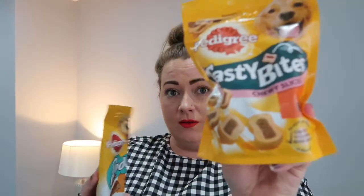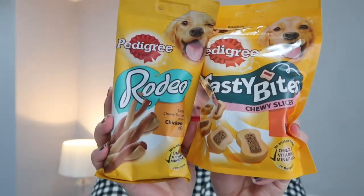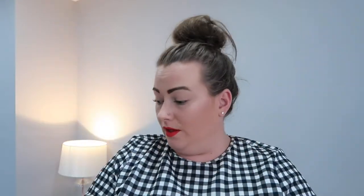I got a couple of treats for the dogs. I got these Rodeo Tasty Chewy Twists with chicken flavour and Tasty Bites with beef, which Sophia wanted to pick for them. They will love them.